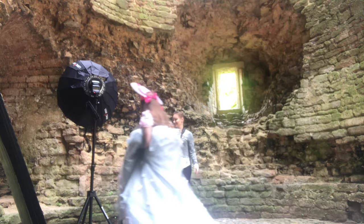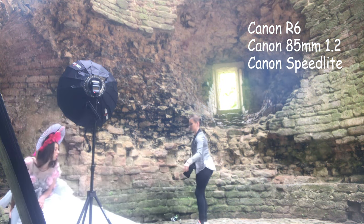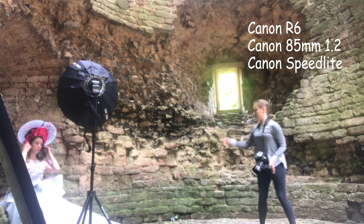I shot these images on my Canon R6 with a Canon 85mm 1.2 lens and one off-camera flash — a Canon speedlight with a softbox.